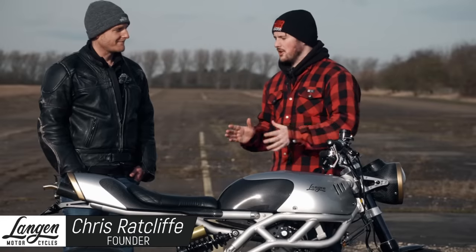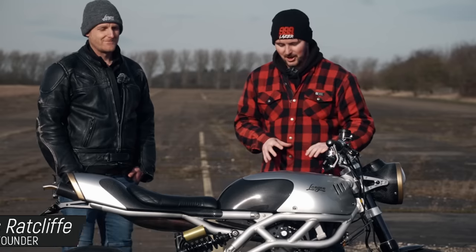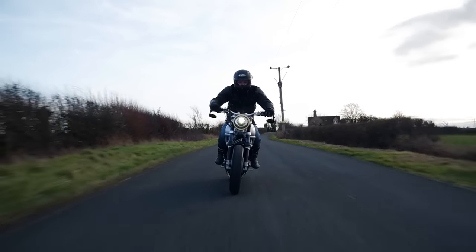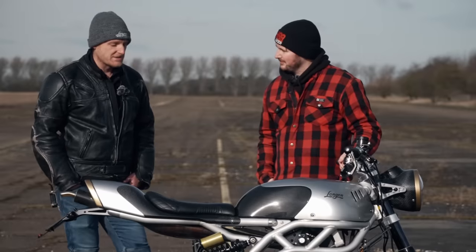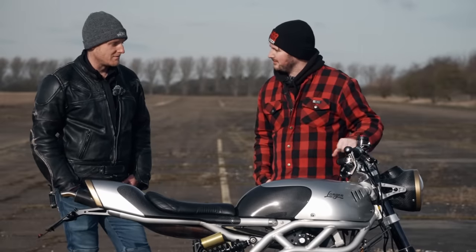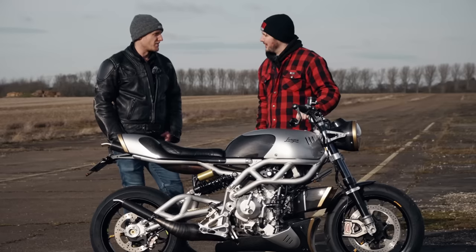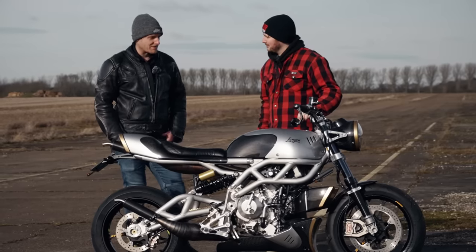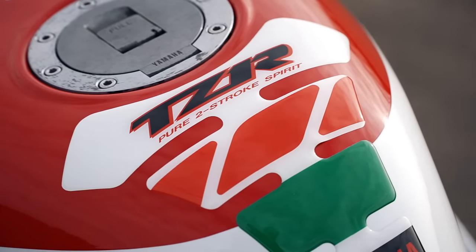Here we are with Chris Ratcliffe, founder, CEO, and boss man of Langen Motorcycle. Chris, can you give us your background history and where this vision came from? I'm an automotive engineer, a design engineer. I've worked in the automotive industry in motorcycles and cars. I'm just a biker — I've ridden bikes since I could walk. Including a Teaser 125, and that's what sort of gave me the buzz — discovering there's a whole other bike in there above 8, 9,000 RPM.